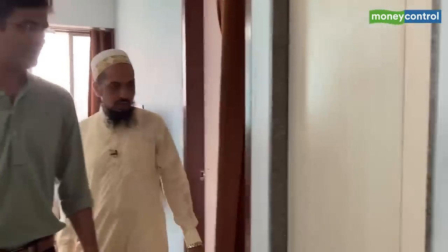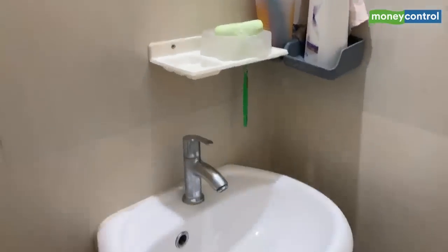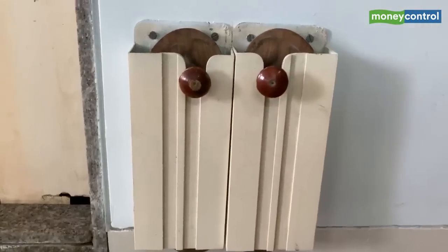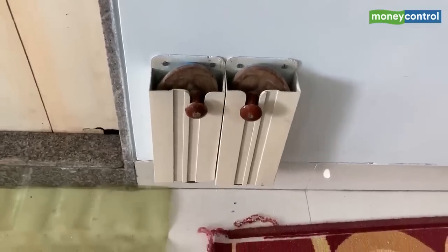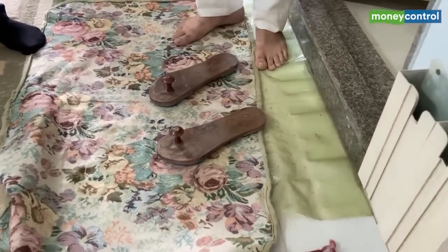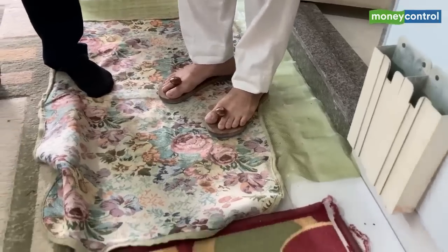In our culture we don't keep our feet wet after coming from the washroom, so we use this — it's called a chakri, a wooden platform. Every time you come out of the bathroom you step on this so you don't put wet feet on the floor. That's our culture. Up ahead will be another bedroom.